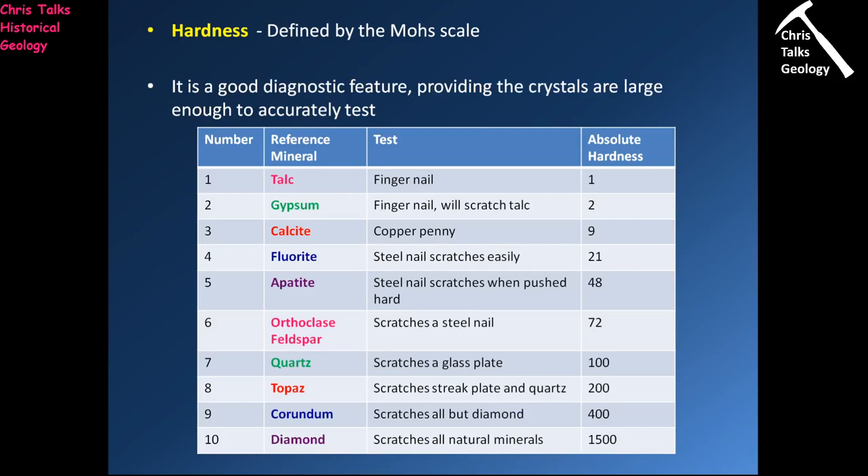Before we go any further, let's quickly get the code word out of the way. The code word for this presentation is elephant — I repeat, elephant, the big things with giant ears and a long trunk. Please write it down and put it somewhere safe, because you're going to need it for the code word quiz.